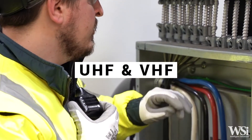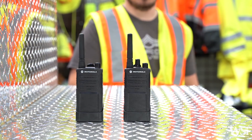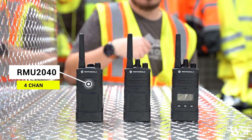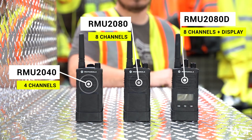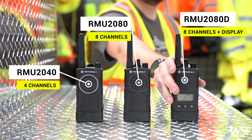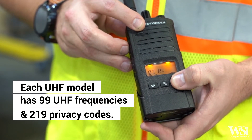The RM Series has options in both UHF and VHF frequencies. There are three UHF models with varying channel numbers: the RM-2040 offering 4 channels, the RM-2080 offering 8 channels, and the RM-2080D offering 8 channels plus an alphanumeric display. Each of these models has the option of 99 selectable UHF frequencies and 219 privacy codes.